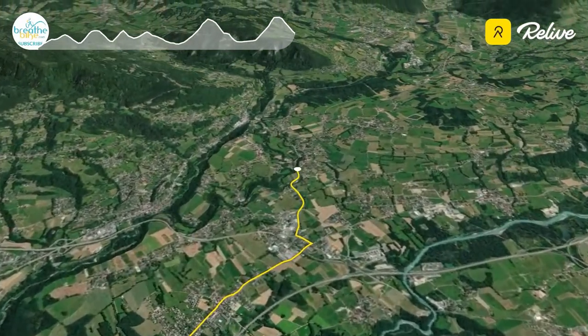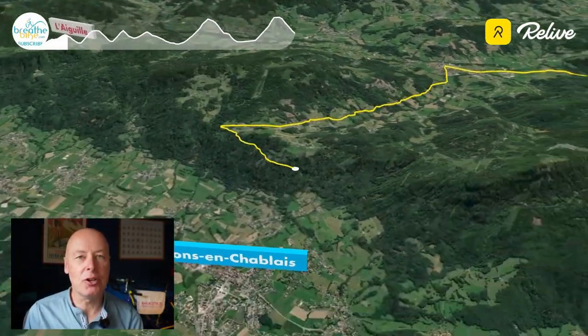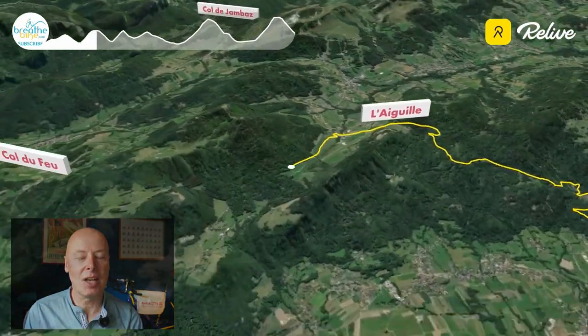You will need to watch till the end of the video to see if this is the final climb of next year's Étape. You will arrive at the start of the Col de Joux Plan having covered 130km and nearly 3,100m of climbing.